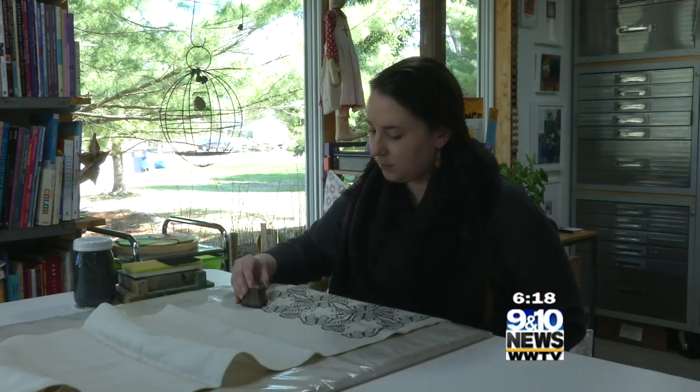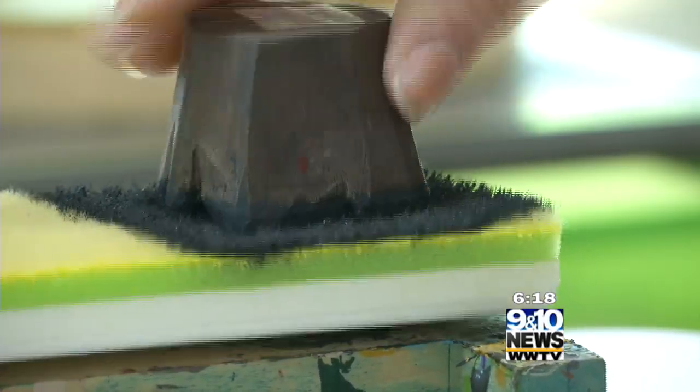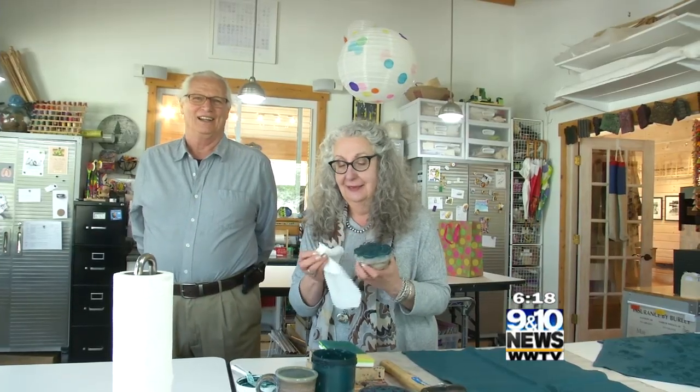We do about 120 workshops a year. We always like to say from 3 to 103 — from little tiny kids to older adults who love trying things out. I love having individuals discover that there is a creative spot in their hearts.